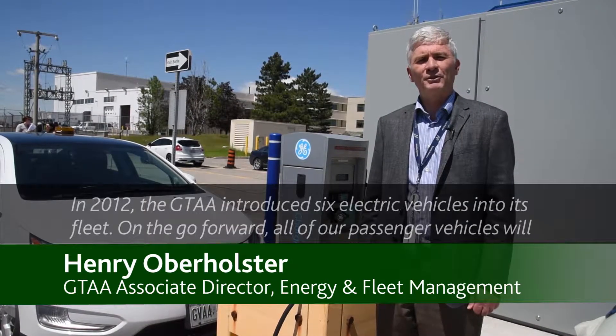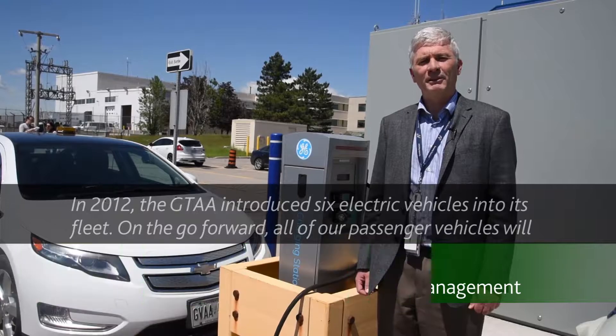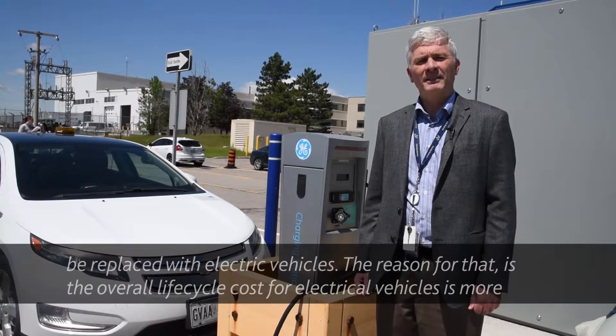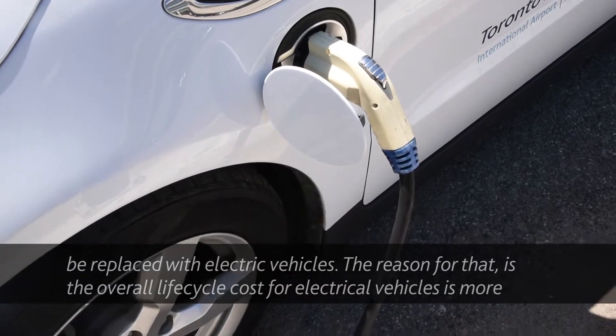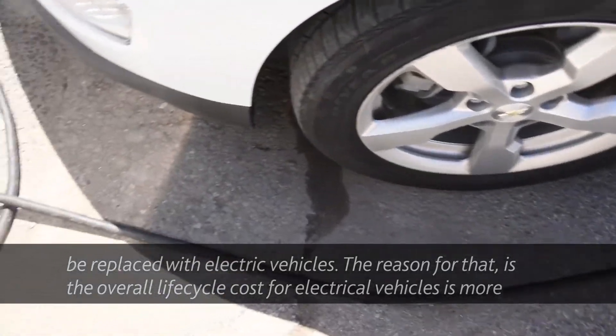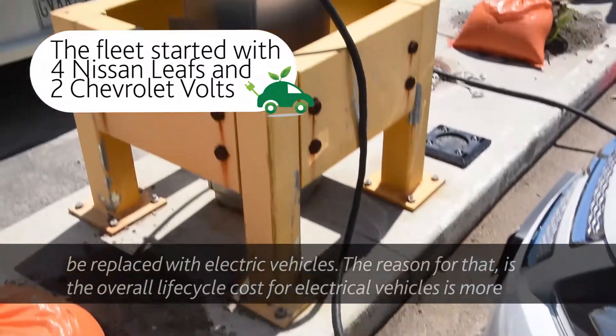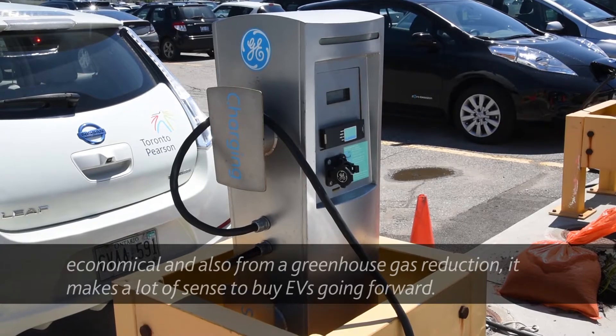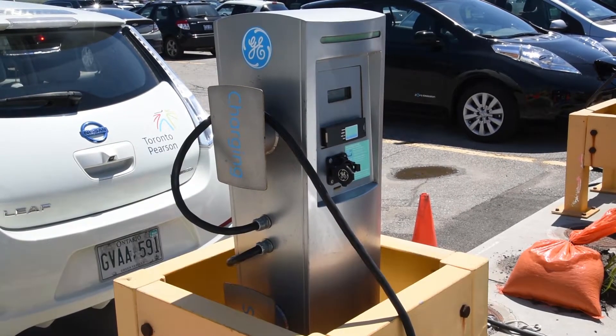In 2012, the GTA introduced six road-going electric vehicles into its fleet, and going forward all sedan passenger-type vehicles will be replaced with electric vehicles. The reason for that is the overall lifecycle cost for electric vehicles is more economical, and also from a greenhouse gas reduction standpoint, it makes a lot of sense to buy EVs going forward.